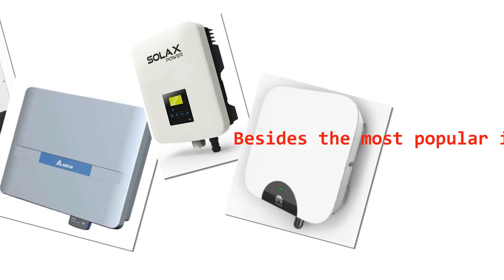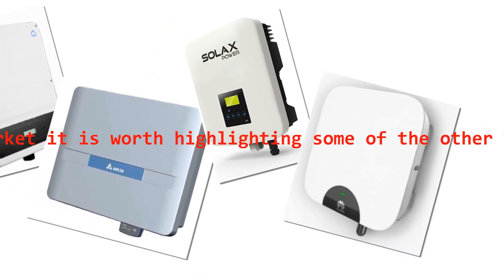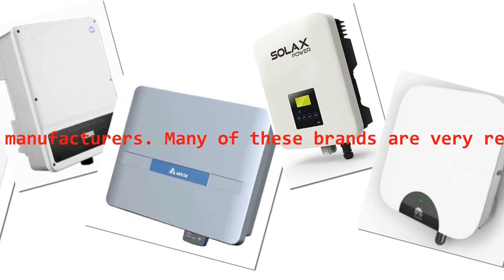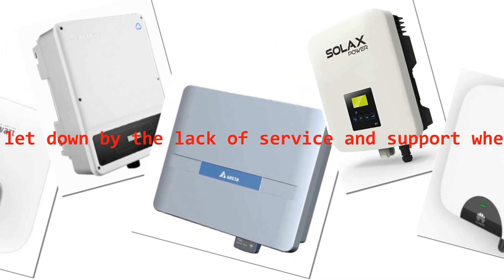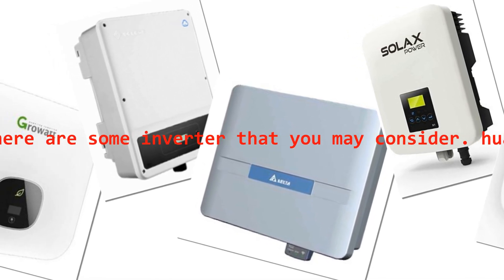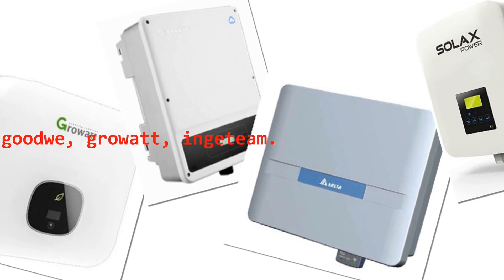Besides the most popular inverters on the market, it is worth highlighting some other well-known or up-and-coming inverter manufacturers. Many of these brands are very reliable, but some are let down by the lack of service and support when an issue occurs. Here are some inverters you may consider: Huawei, Solax, Delta, Goodwe, Growatt, and Ginlong (Solis).